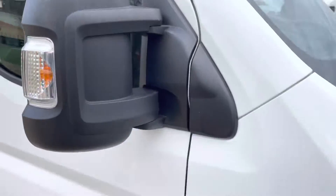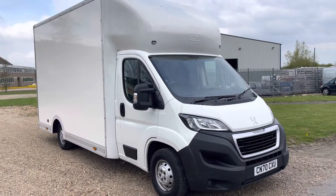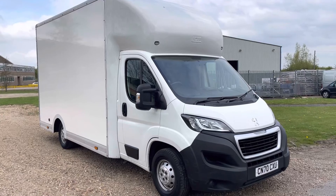So there it is. If you've got any more questions, as usual, please feel free to get in touch. This vehicle is also included in our £99 nationwide delivery promotion. Thank you very much.